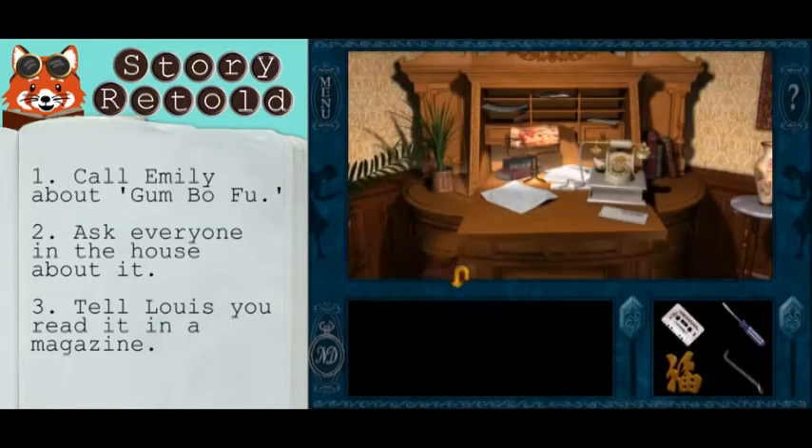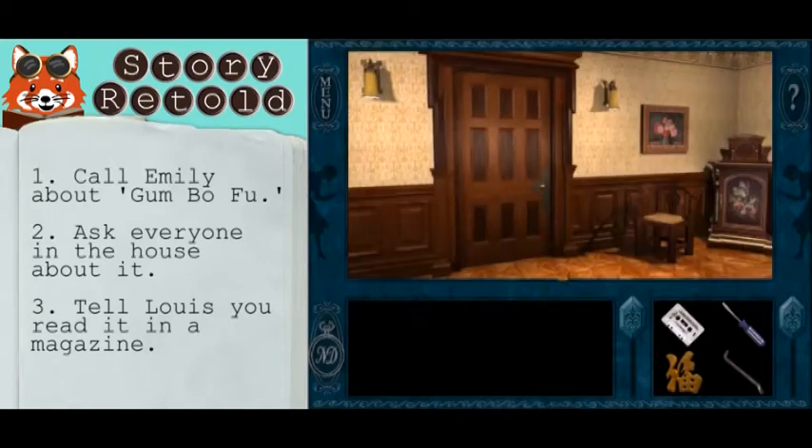But when you ask Lewis, tell him that you read about it in a magazine. Don't give away that you snooped through his book.